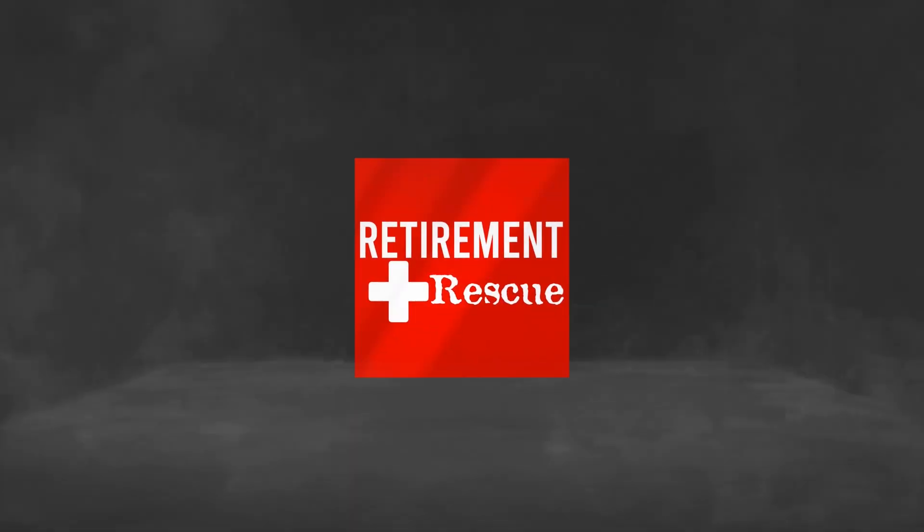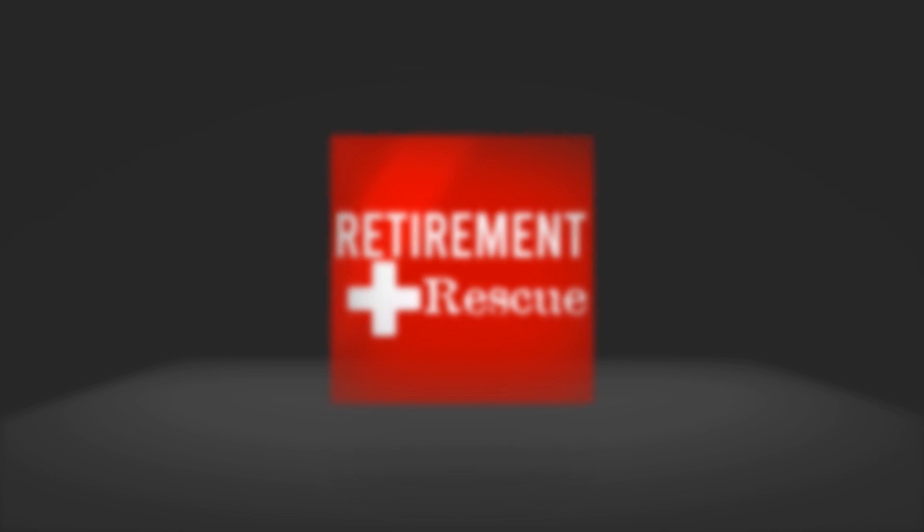Hey there, everybody. Today on Retirement Rescue, we're going to be talking about eight ways to cut your daily expenses right now and have more money next month. Welcome, everybody. My name is Dee Burks, and this is Retirement Rescue, where you learn to make money, save money, and live well for retirement.